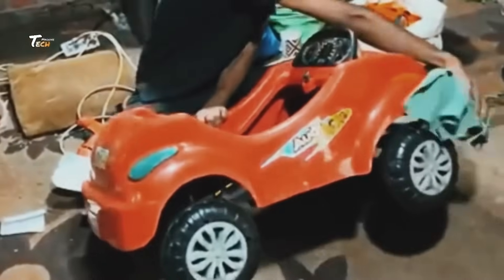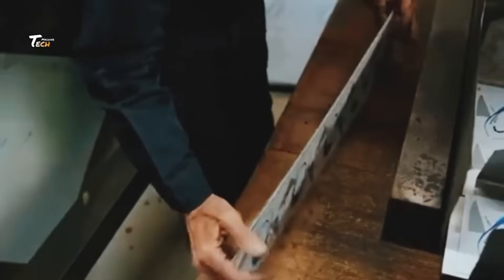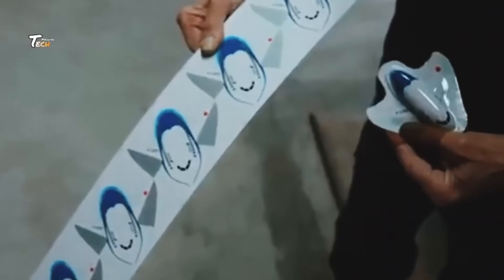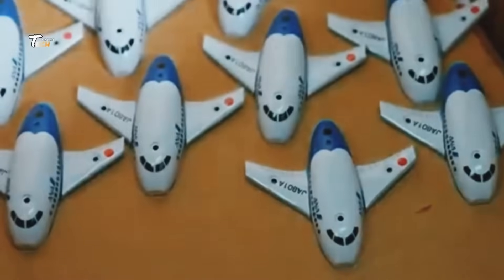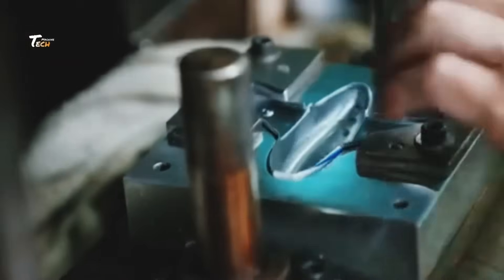From stuffed animals to action figures and beyond, let's explore how it all happens. Every toy starts with an idea. Designers work tirelessly to create fun and innovative toys that kids will love, using sketchbooks and digital tools.